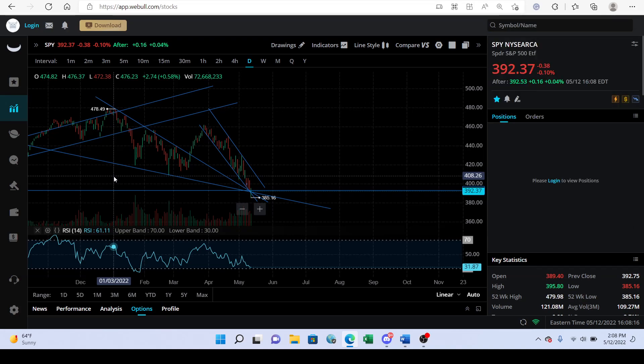Hey everybody, today I wanted to make a stock market overview video. I saw a lot of crazy stuff today, especially near the end. There's a lot of things going on right now and I really can't tell if we're bullish or bearish — we're literally at a crossroads here.